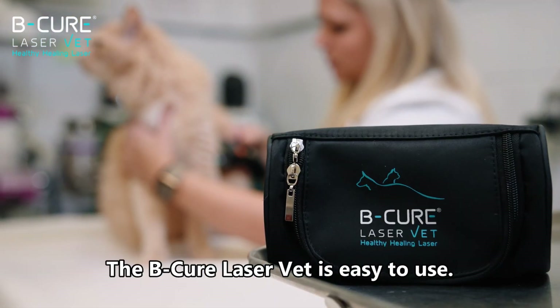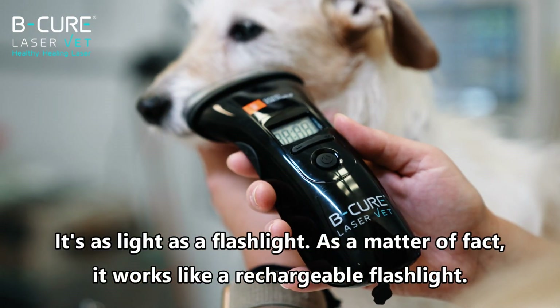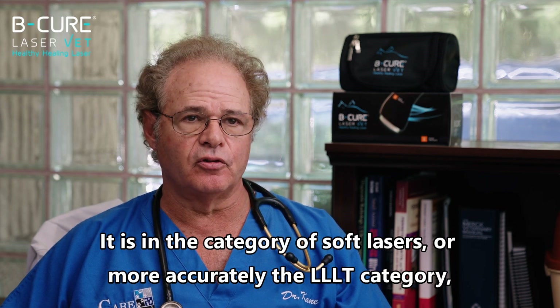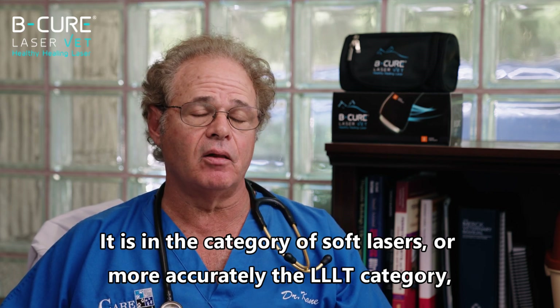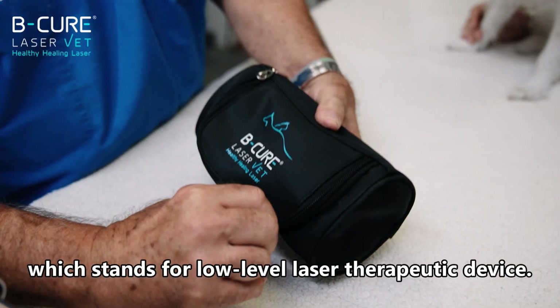The BeCure Laser Vet is easy to use. It's as light as a flashlight and, as a matter of fact, works just like a rechargeable flashlight. It is in the category of soft lasers, or more accurately the LLLT category, which stands for low level laser therapeutic device.